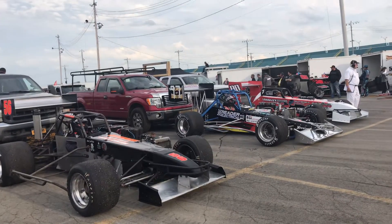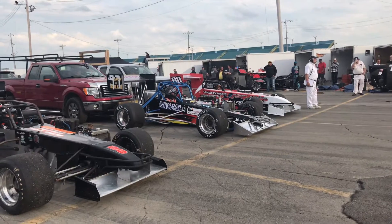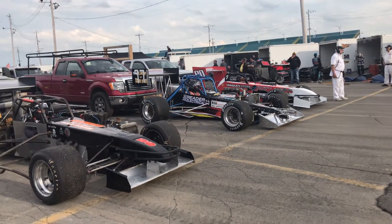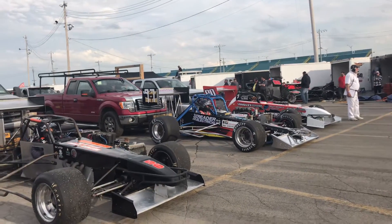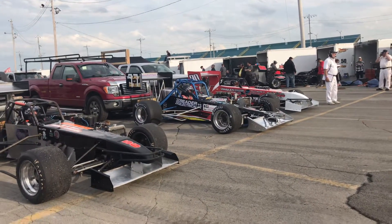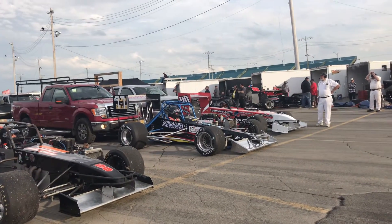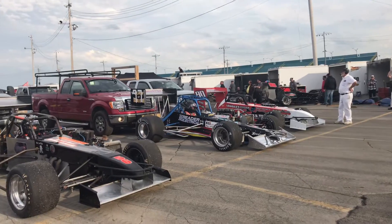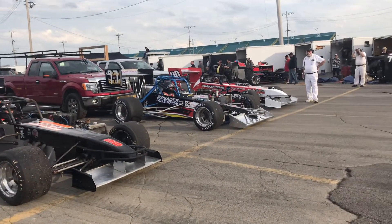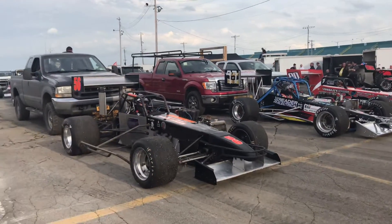Next to him is the 97 of Timmy J. I don't know how to say his last name — Judgerets? That's not right. So we're going to call him Timmy J, the 97 of Timmy J. Next to Timmy is the 90 of Jack Patrick. Jack Patrick moved up to a super modified this year from the small block class, so that's always nice to see.